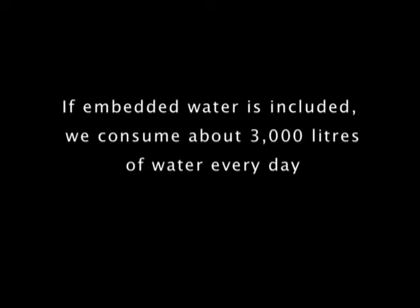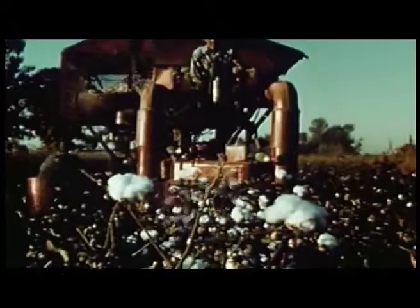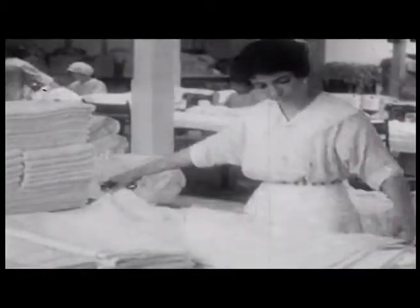Embedded water is more of a concept than an actual practical term. It's basically just the amount of water that is used through the entire production process. For things like a cotton t-shirt, that's about 2,700 litres on average for a single t-shirt. In fact there isn't an art or a science or an industry that doesn't use water — and a great deal of it — in producing whatever type of good that industry or art turns out.